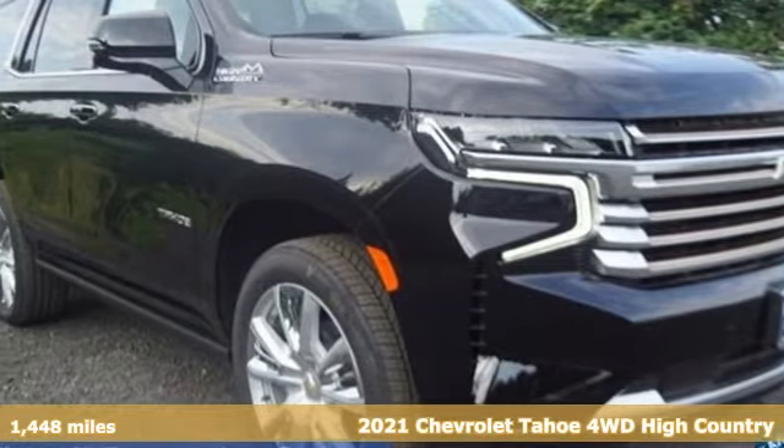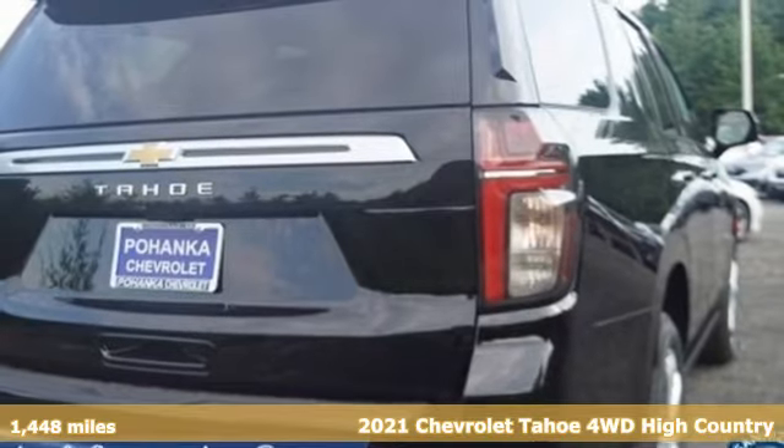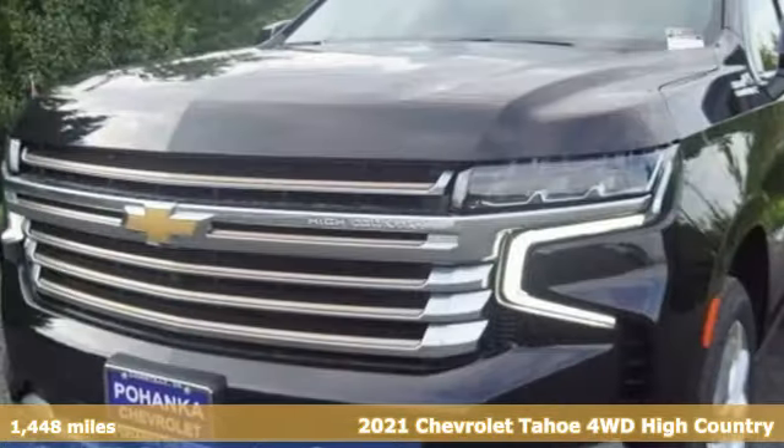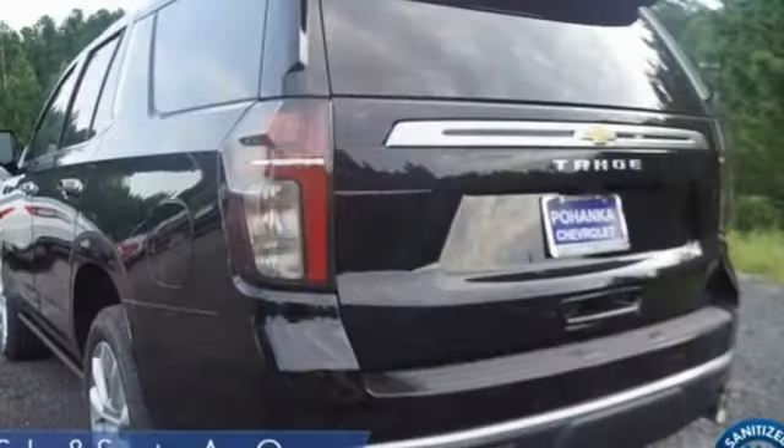Here's a new 2021 Chevrolet Tahoe, providing you with a bounty of big-time capability. It's quite simply the do-it-all full-size SUV that accomplishes anything. And get ready for an impressive combination of features.